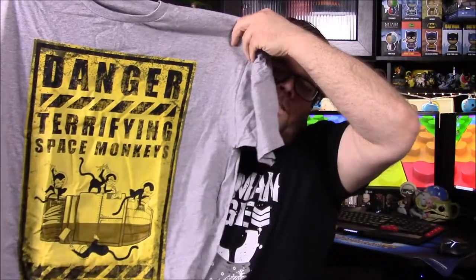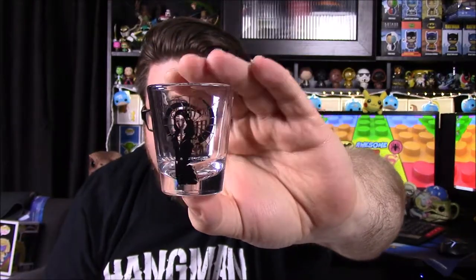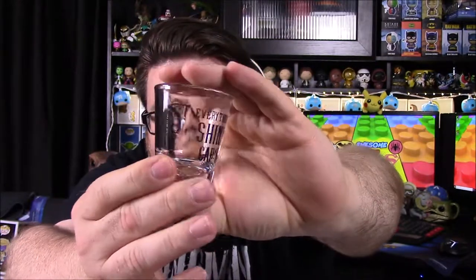The t-shirt says 'Danger: Terrifying Space Monkeys.' Next item in the box is a Kaylee shot glass — it's got Kaylee on the front, and on the back of the glass it says 'Everything is shiny, Cap'n.'